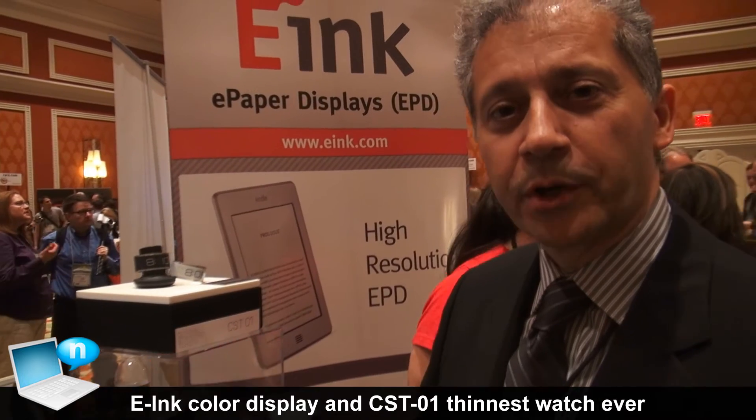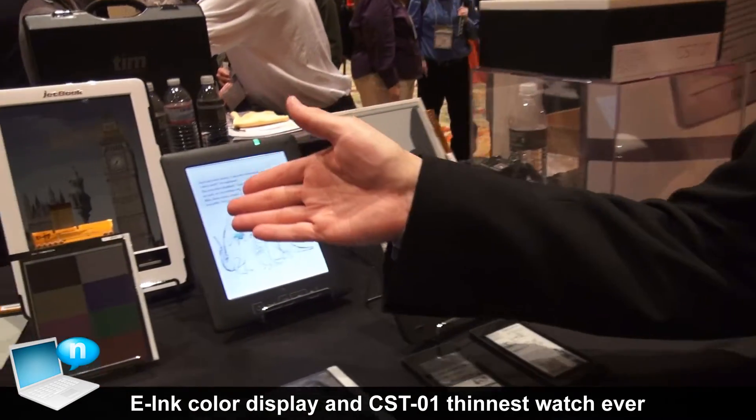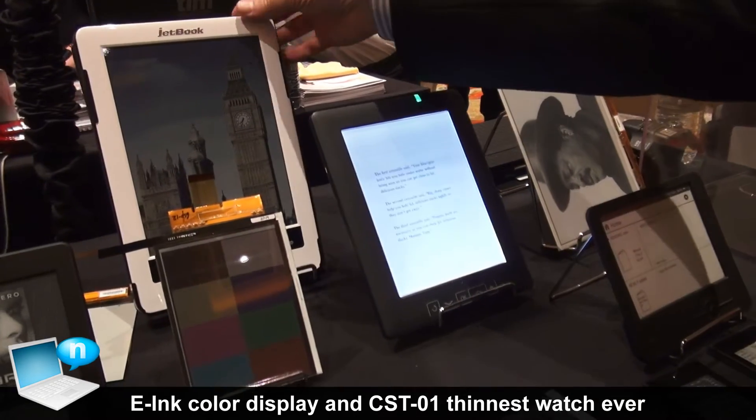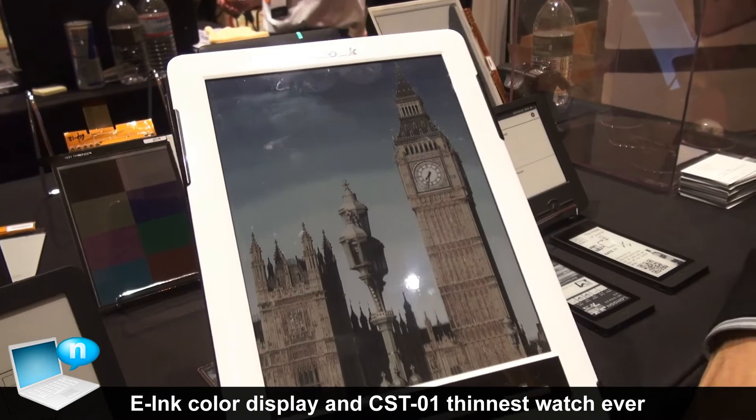Welcome to e-Ink. We're showing a number of different products here today. One of them is our color display technology. Here is our Triton 2 display product on the JetBook e-Reader.